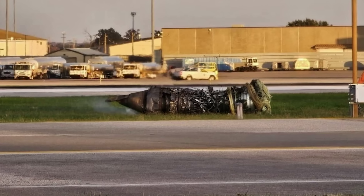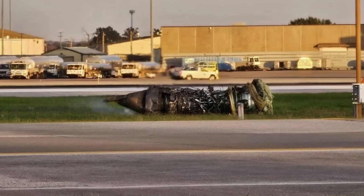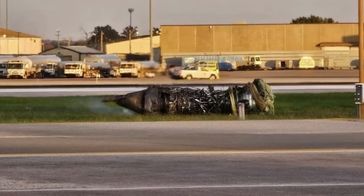That discovery meant only one thing — the engine had detached before the aircraft left the ground. In other words, the crew was airborne with a gaping hole in the left wing and a fire that was already out of control.